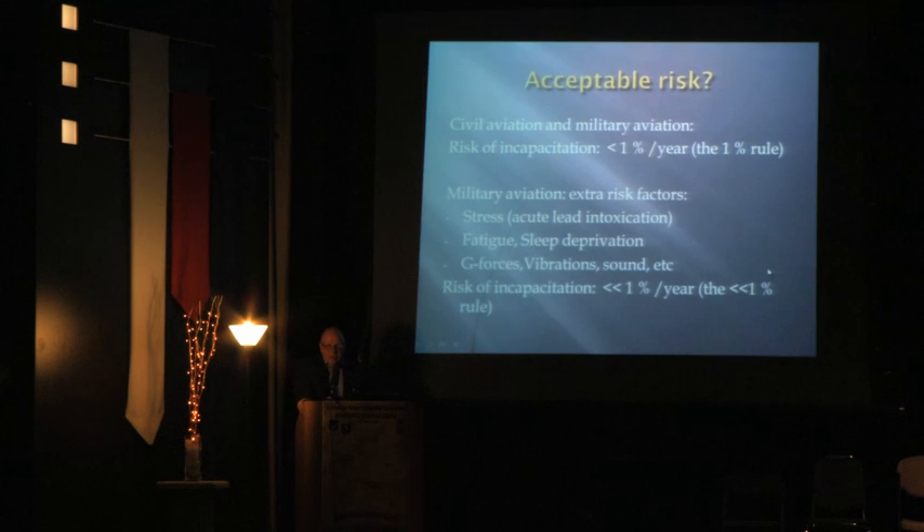In military aviation, we have to look at perhaps even lower levels of acceptable incapacitation risk, because there is a lot of stress, risk of acute lead intoxication, fatigue, sleep deprivation, g-forces, vibrations, and noise. So the acceptable risk threshold should perhaps be even a little less than 1% per year.